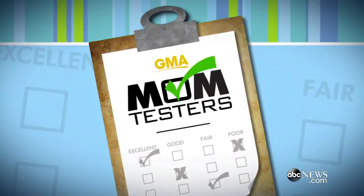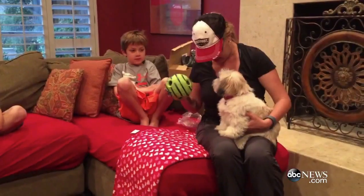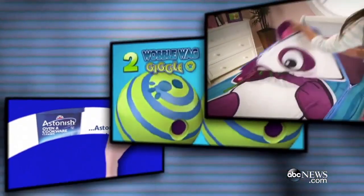Our mom testers are back testing out those as-seen-on-TV products. And this time around, along with the kids, the family pets get into the action. Here's ABC's Becky Worley. Hi, good morning America. It's time for a fresh edition of Mom Testers and three new as-seen-on-TV products.